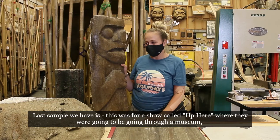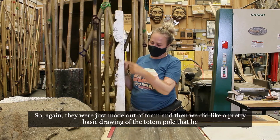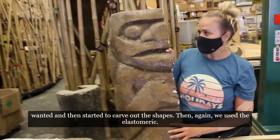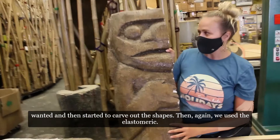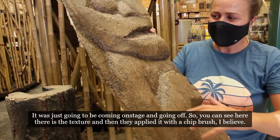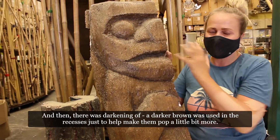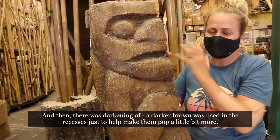The last sample here is from a show called Up Here, set in a museum, where they wanted two giant wooden totem poles. We didn't make them out of actual wood since it would be heavy and very tall — they were made out of foam. We did a basic drawing of the totem pole the designer wanted, then carved out the shapes. We used elastomeric on this one; I don't think any fabric was added since no one would be walking on it — it just comes on stage and goes off. You can see the texture applied with a chip brush, along with a graining tool with the edges cut out to create streaks. It was painted brown, then a darker brown was used in the recesses to make the details pop — because darkness makes areas recede, while lighter, brighter colors bring them forward.